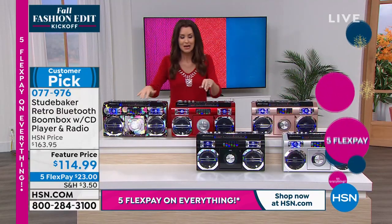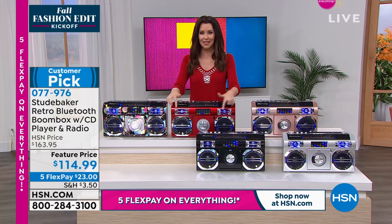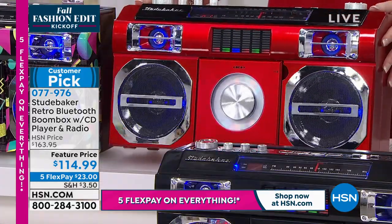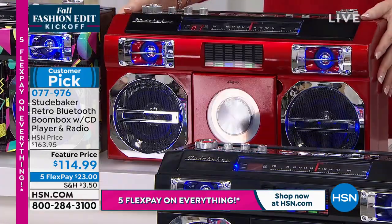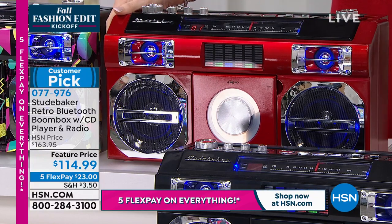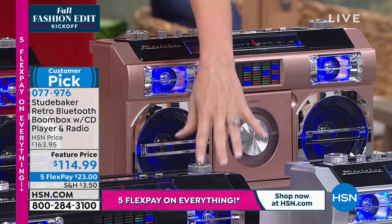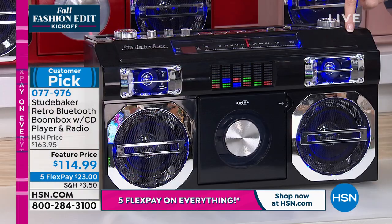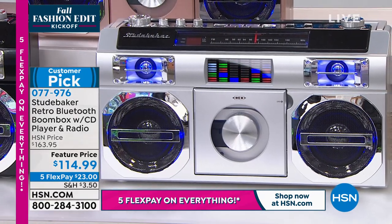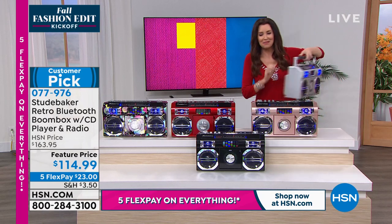This is a huge customer pick. The Boombox won't cost you an arm and a leg on batteries because you can plug it in to play it, or you can use a rechargeable battery that you never have to replace. We have it in Purple Geo — the most popular — retro red, rose gold, glossy black, and silver just sold out. So this is going to go very quickly.